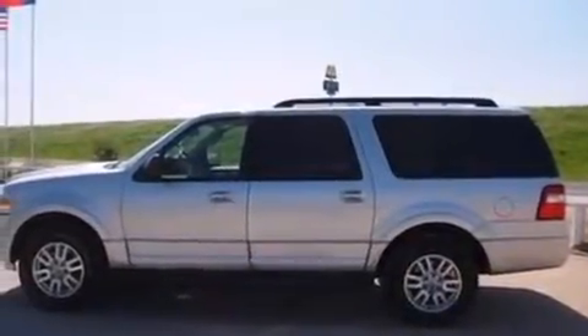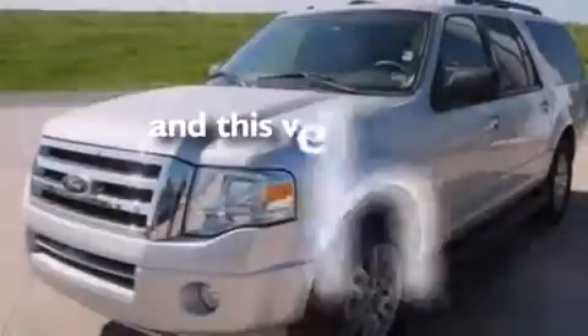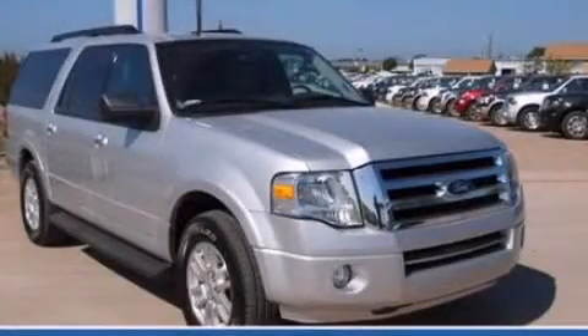Additional features include a power driver's seat, air conditioning, and a pass-through rear seat. This vehicle has less than 20,000 miles and is sure to sell fast. Call and arrange your test drive today.